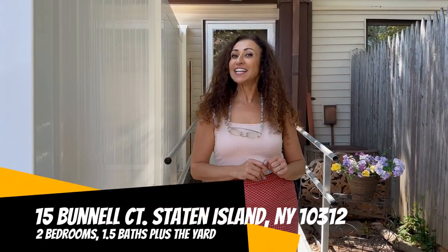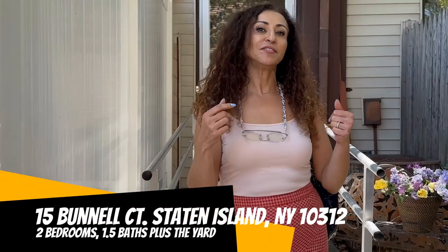Hello, I'm introducing you today to 15 Banel Court. 15 Banel Court is a two bedroom, one and a half bath. It is a beautiful property. We are located in the heart of Huguenot, and we are so close to the express bus as well as the Woodrow Shopping Plaza. I'm inviting you inside to look at the property.